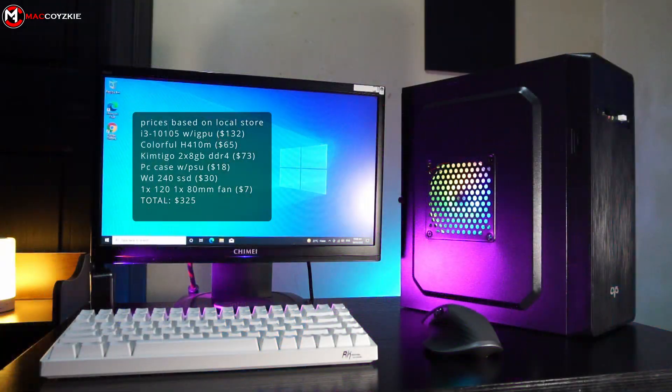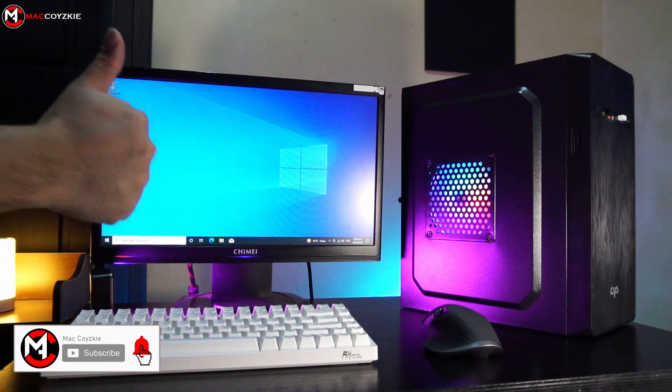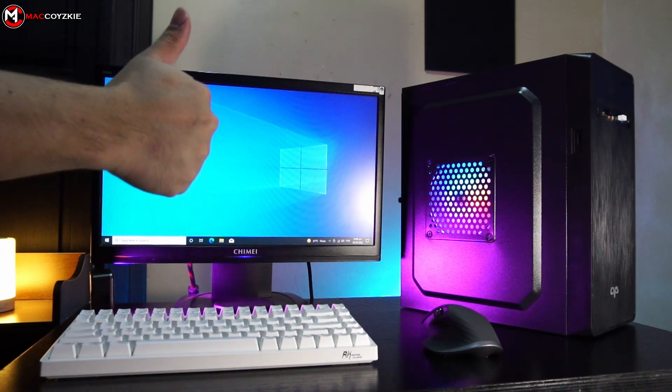This build is highly recommended for those who are in a very tight budget but needed a working PC right away. If you're planning to buy one with the same specs, make sure you visit the links in the description. And if you want to see more PC builds, then just simply click any of the end screen videos.